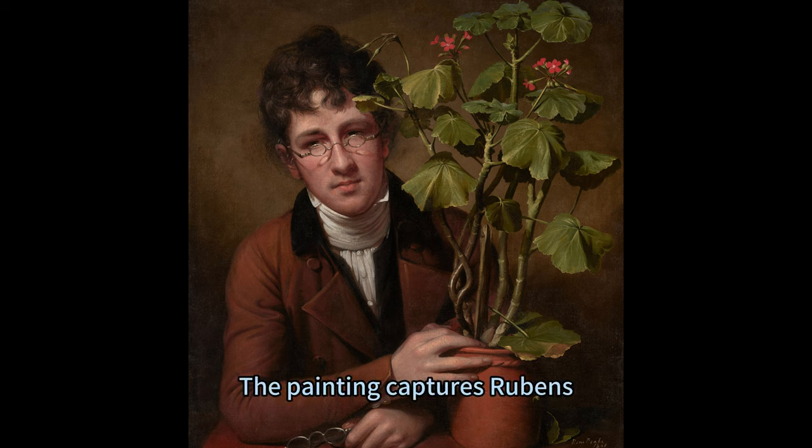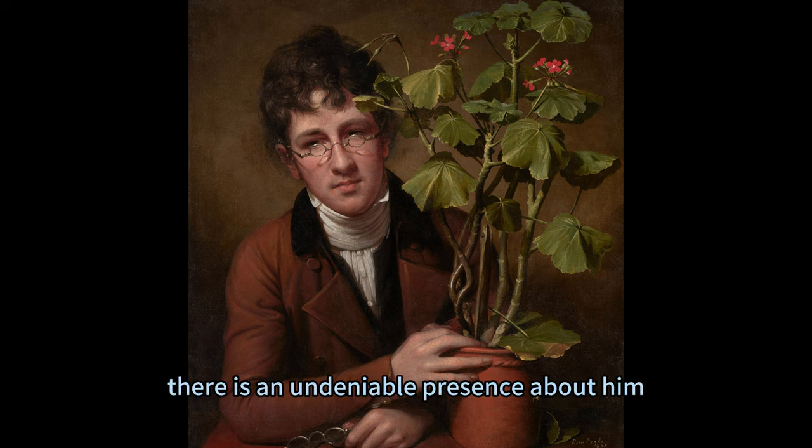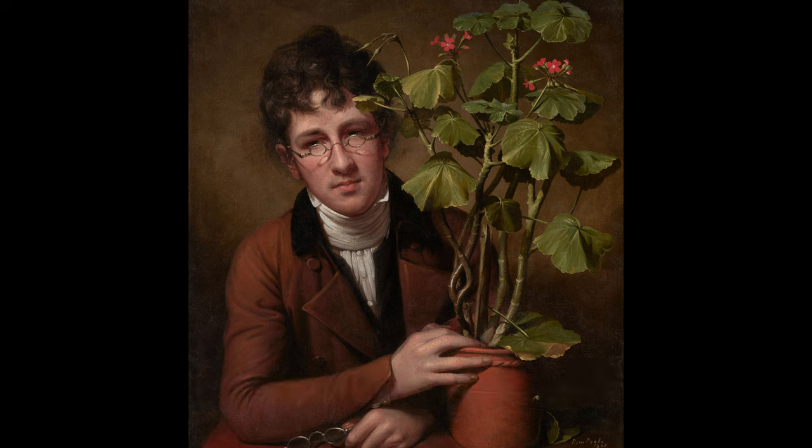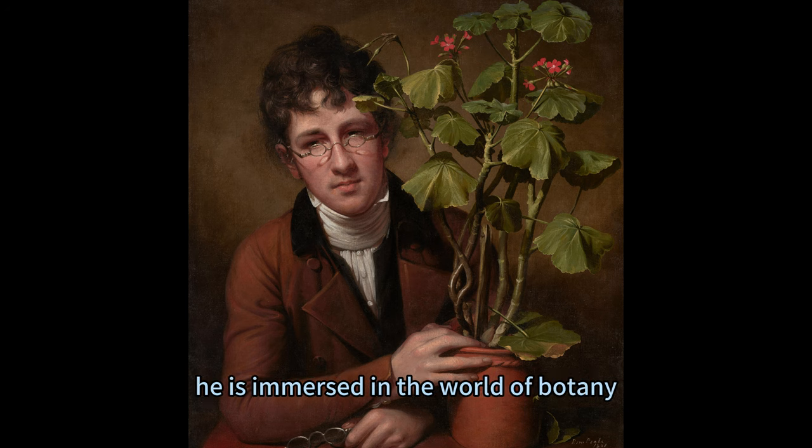The painting captures Rubens, Rembrandt's brother, at the tender age of 17. Despite his youth and impaired vision, denoted by two pairs of glasses, there is an undeniable presence about him. He is not yet the artist he will become in his later years; instead, he is immersed in the world of botany.